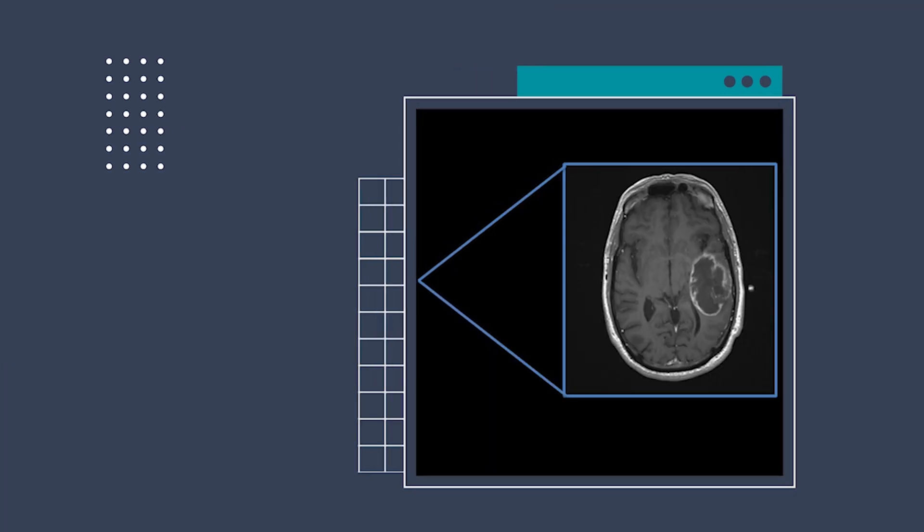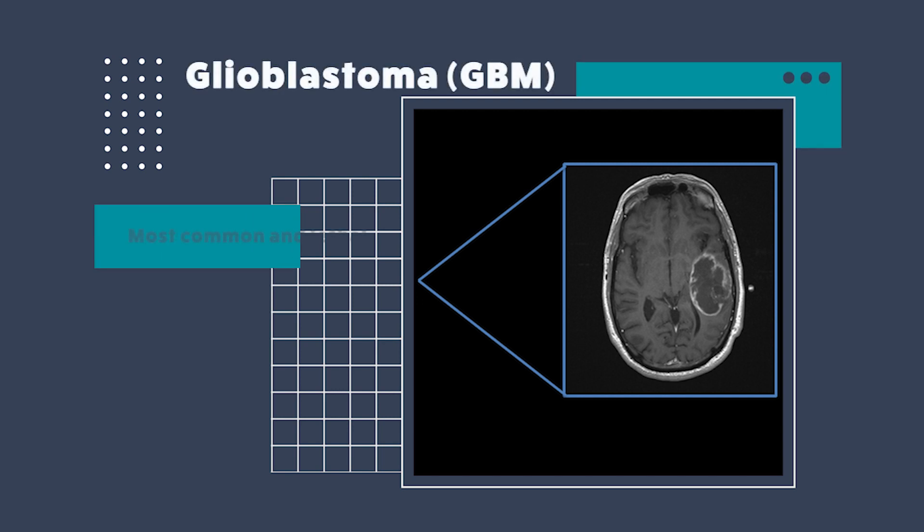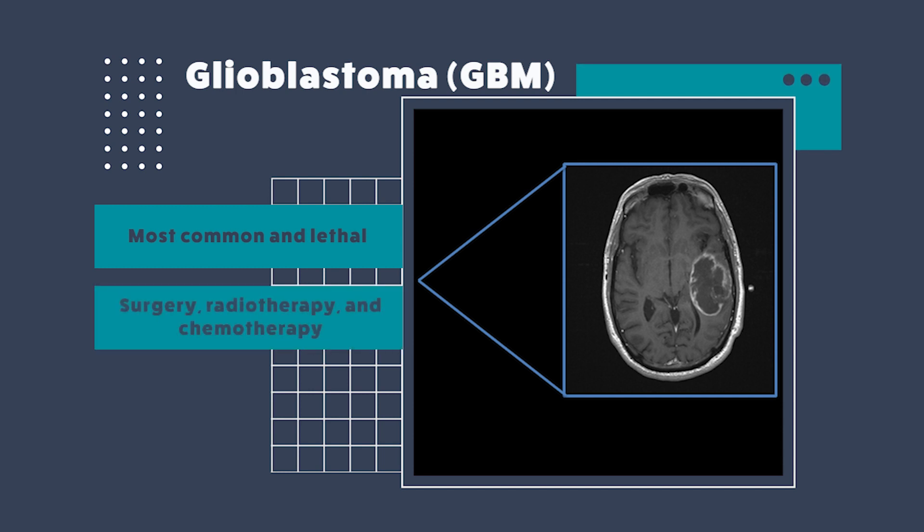Before addressing this non-invasive technique, I would explain what type of brain tumor we're working on. We're working with glioblastomas, or GBMs, that are the most aggressive and lethal of brain tumors. The standard of care is surgery, chemotherapy, and radiotherapy. There are more than 18,000 newly diagnosed patients every year in the United States. Despite all the aggressive treatment these patients receive, this disease is very fatal, and the patient's immune system shuts down almost completely.